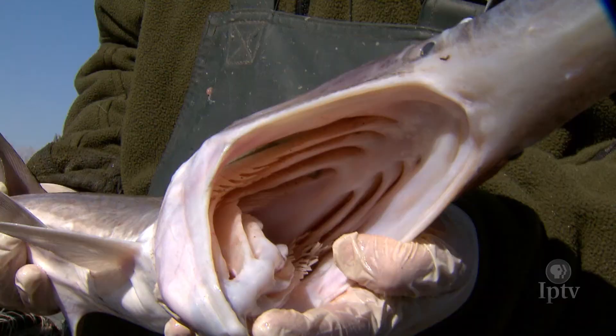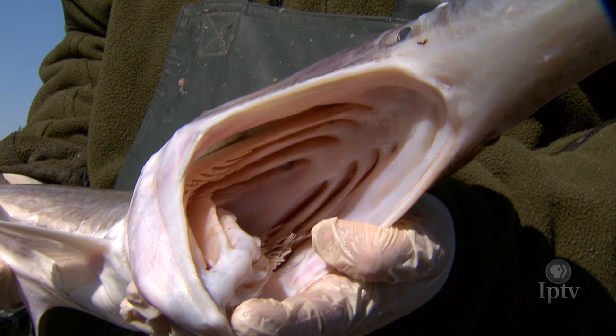That's nearly triple the size of some paddlefish caught on this gill netting expedition. Shortly after that state record fish was caught in 1981, an open fishing season on Missouri River paddlefish was shelved for nearly 30 years, when it reopened in 2015.